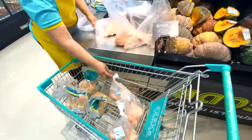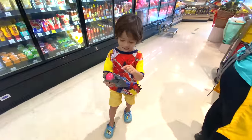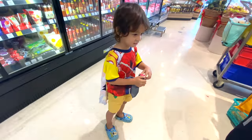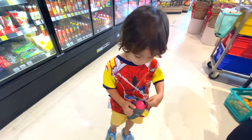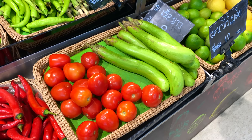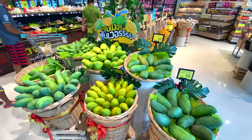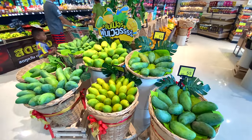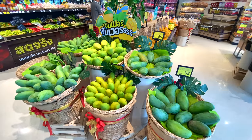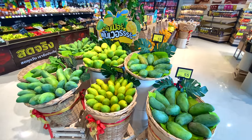The vegetables we use a lot we actually grow ourselves on the farm, and anything we don't grow we buy from the local market rather than the supermarket. In terms of mangoes, we have 50 mango trees on our farm but they only produce mangoes two months of the year. The rest of the time we get them from the village if available, otherwise from the supermarket.